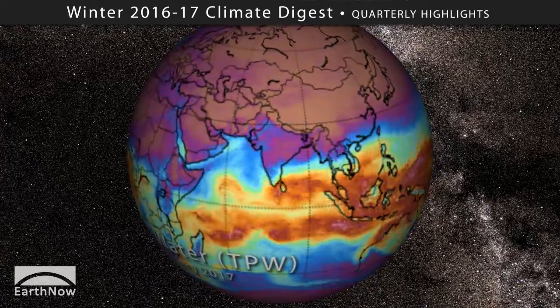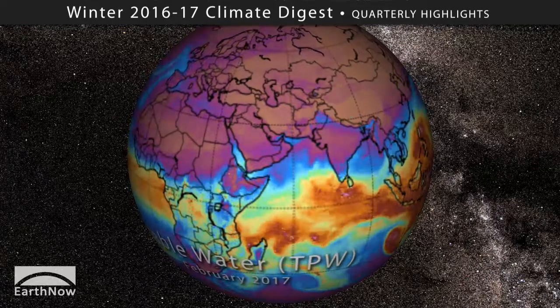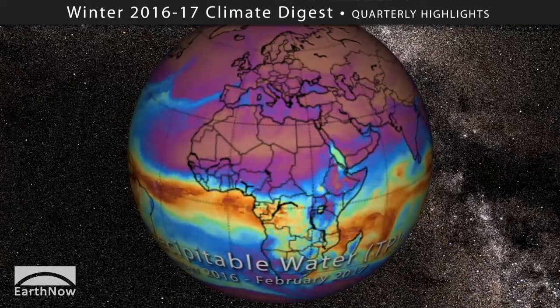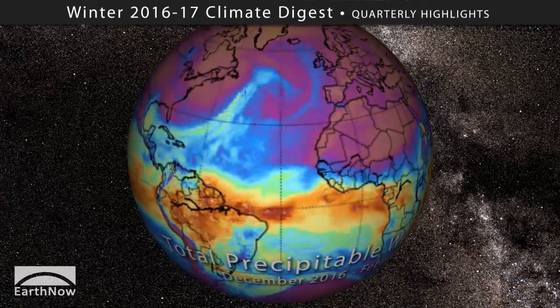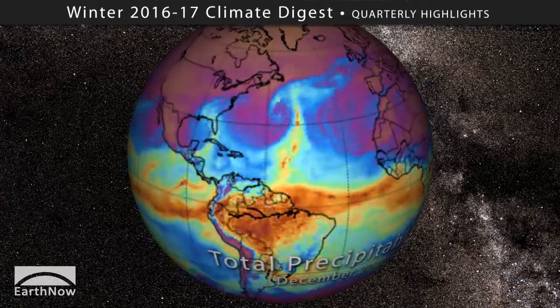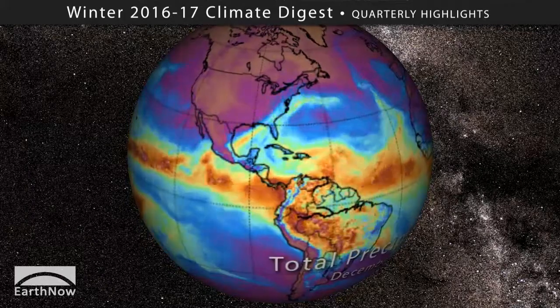While it sure is nice to get some soaking rains after a severe drought, we have to remember that flooding and landslides — two common side effects of huge rainfall events — aren't very safe for humans to be around. Is it a surprise that heavier rainfall accompanied a warm winter?